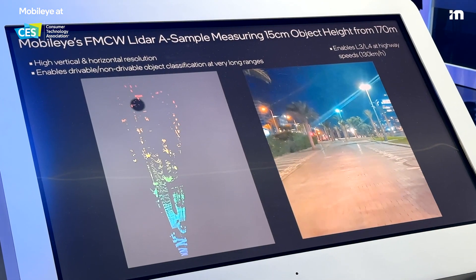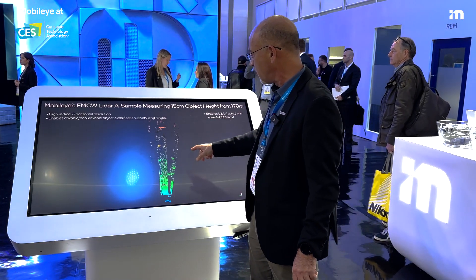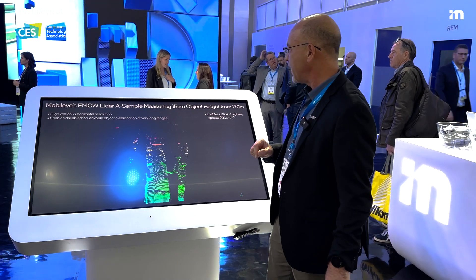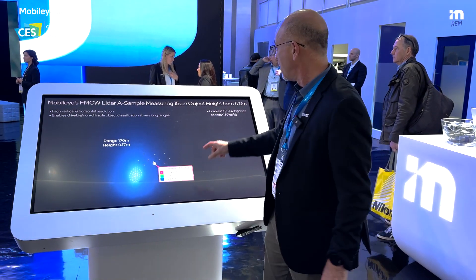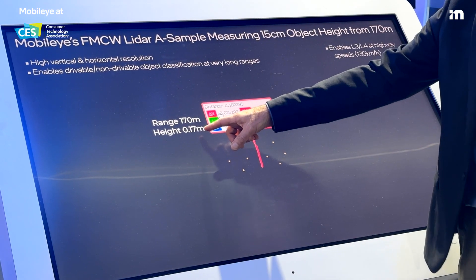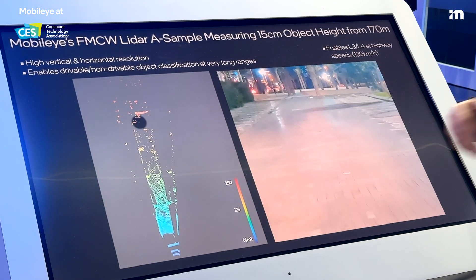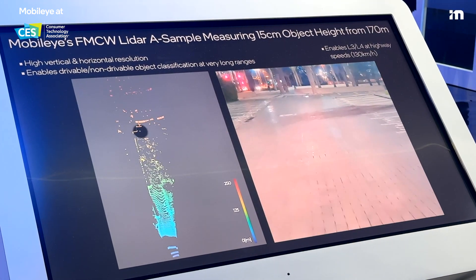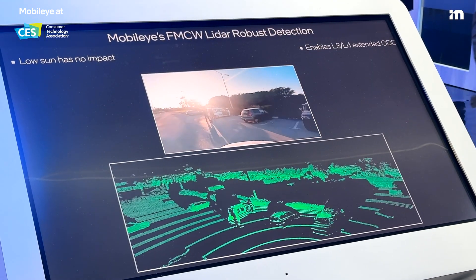Again, because of the very high resolution, it can actually measure the height of a very small brick that you can see here and tell us what is its height above the surface of the road. It's only 15 centimeters, and the LiDAR measures this as 17 centimeters — close enough. That's a key issue for the decision of whether this is a drive-over or a non-drive-over situation.